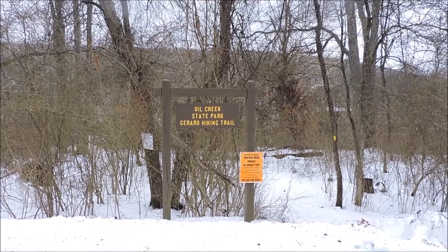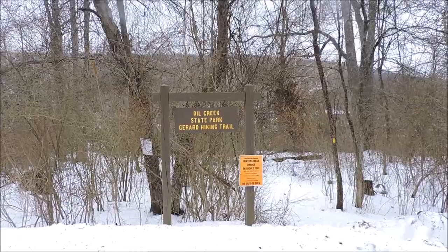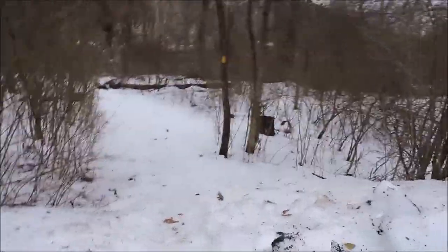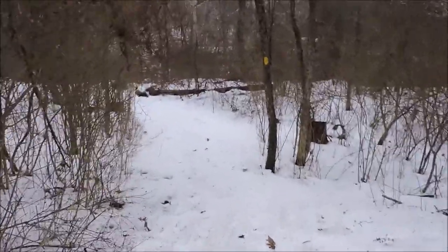Okay, here we are at the Girard Trail at Oil Creek State Park, marked by yellow blazes. Let's see what we see.